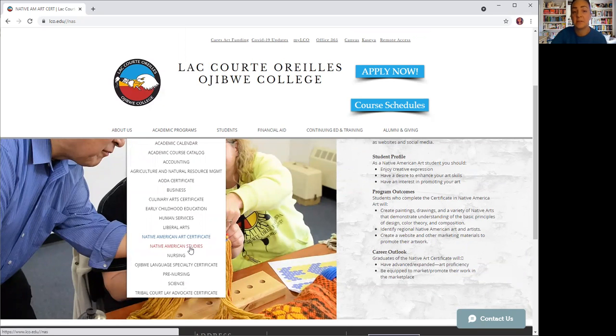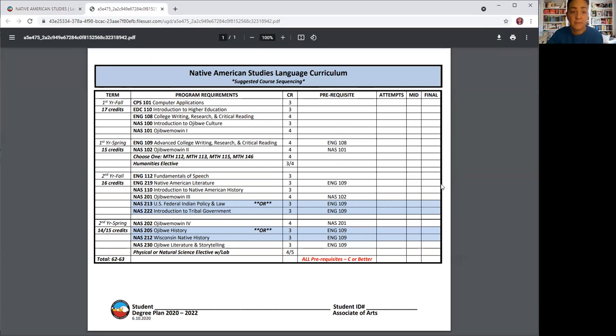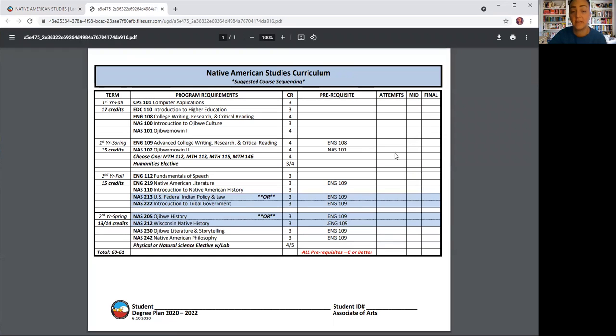The other program we have is Native American Studies. There are two different tracks that you can take for this one. Starting in the fall of 2021, our Native American Studies faculty member will be Mike Sullivan. The first track focuses on language — if you want a Native American Studies with a language emphasis, here's a two-year associate's program split into fall and spring. If you'd like to look further into this, you can go on our website and click on Native American Studies under our Academic Programs. Here is the degree plan for Native American Studies — it's just a little bit different, with less language. There are a lot of similar classes as with the language portion of this degree. It's also two years split into fall and spring.